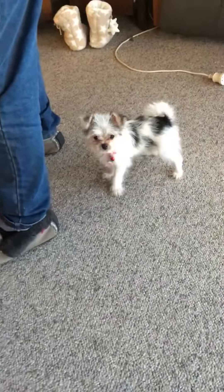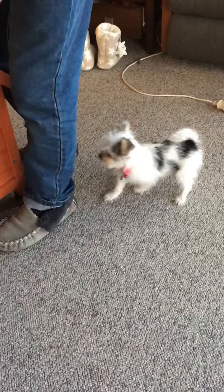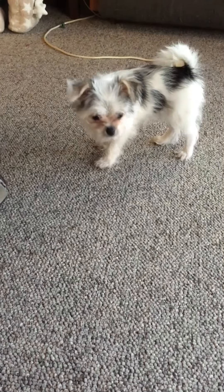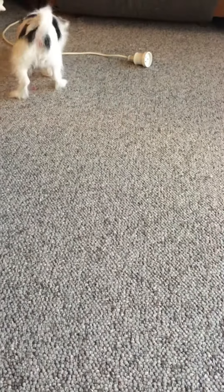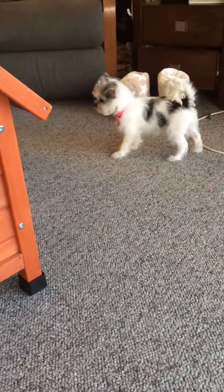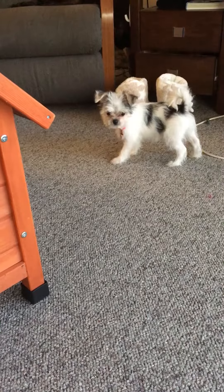There you are! Come on, show daddy how cute you are. Come on, Lucy! She doesn't come to me when I call her, but if Bert calls her she comes — that is just so funny.